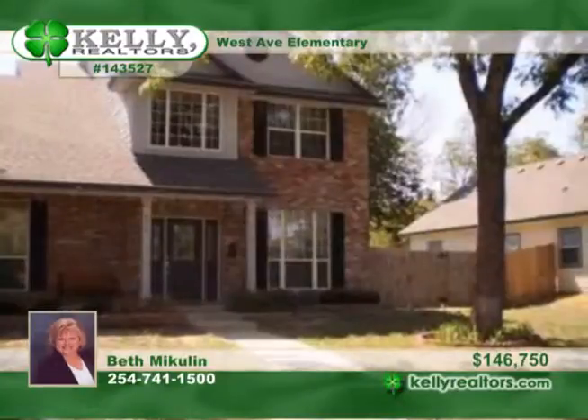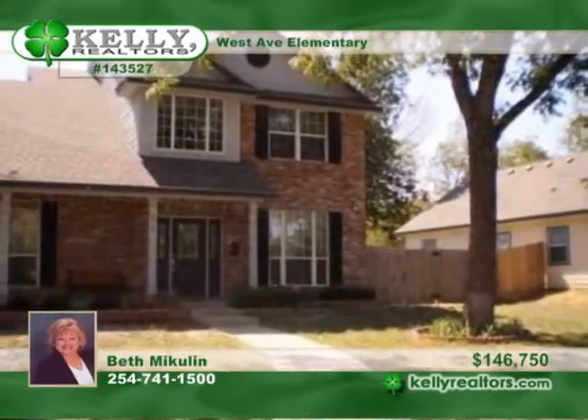Call Beth for more details on this home that is part of the Waco Community Development Corporation. We'll see you next time.